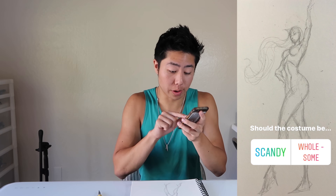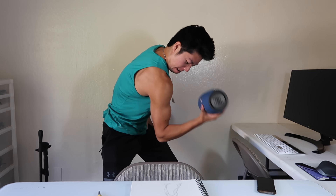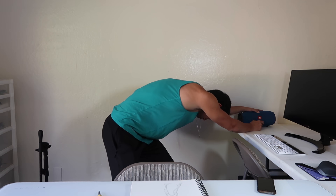Now it's time to design the costume. We're going to choose between scandalous and wholesome — either a very revealing outfit or a very covered outfit. You guys already know which one I want to draw. Let's ask: scandalous or wholesome? Looks like 58% of you guys wanted a scandalous picture. Alright, let's go ahead and start designing the costume.